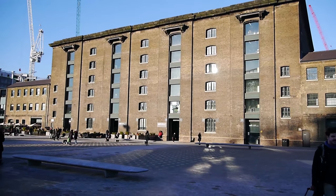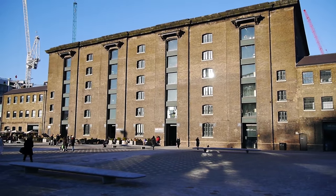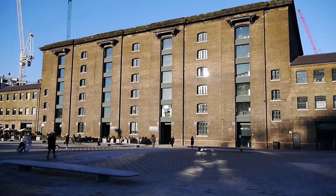This is the famous Central Saint Martins School of Art — UAL, University of the Arts, London.